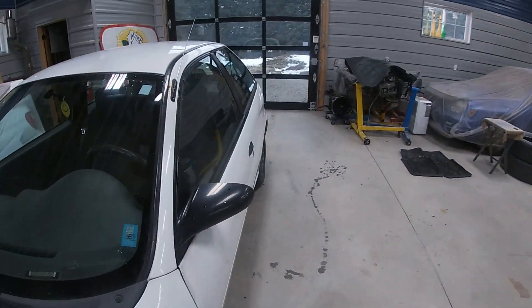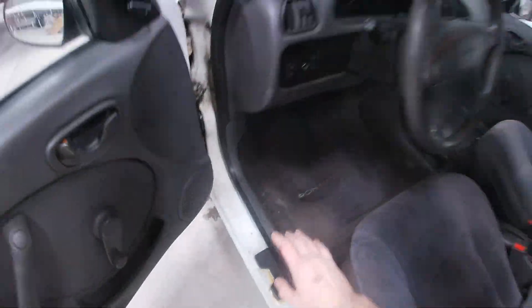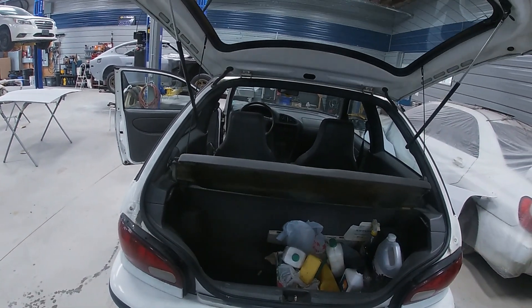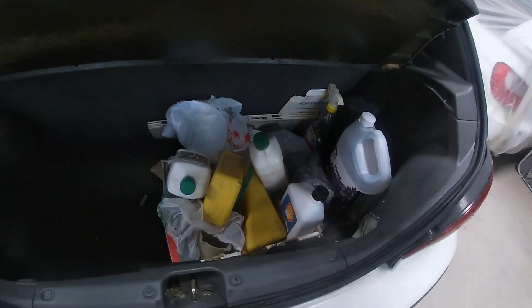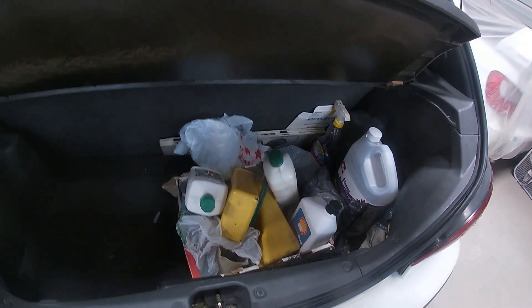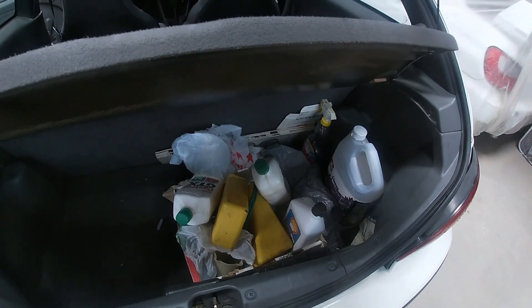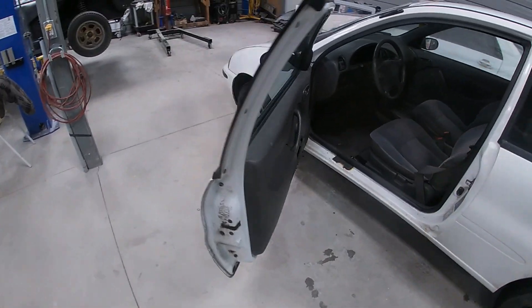Let's see what else we find. Look at that — fancy trunk release. First thing: hatch struts are bad, because nobody ever replaces their hatch struts. In the trunk we have a bunch of random fluids, some Windex, and a snow brush. And I'm not sure if these are wheel chocks — what are these? I don't know. We'll throw those back in there.